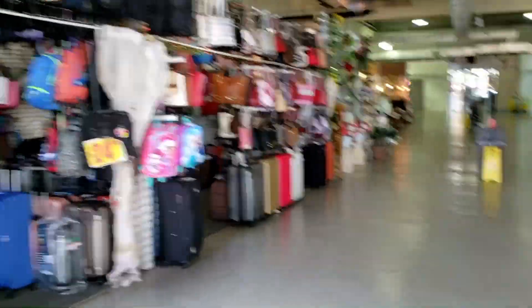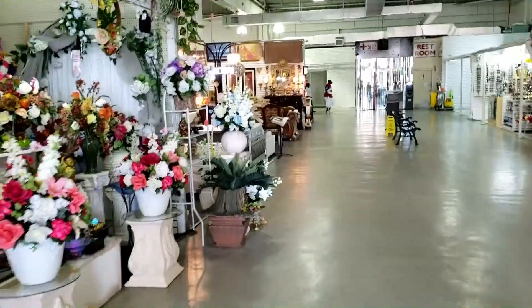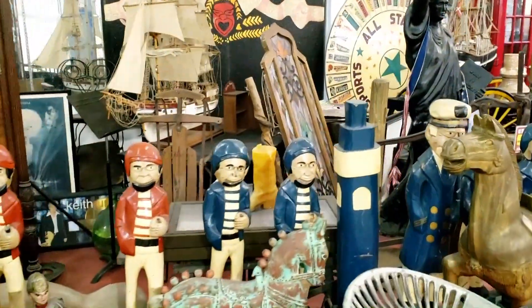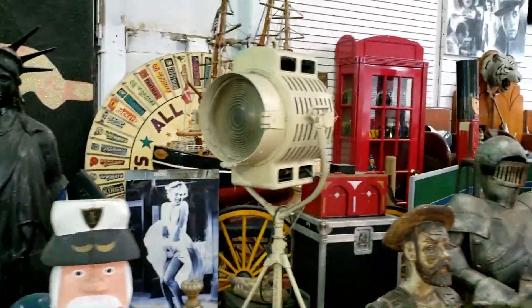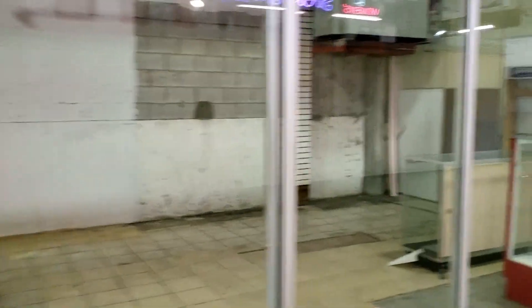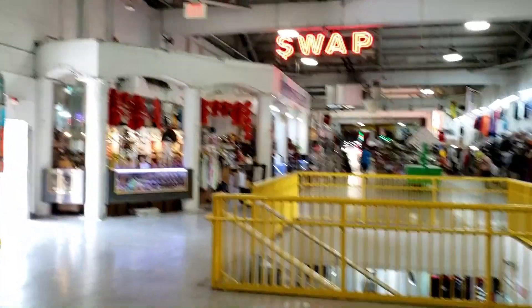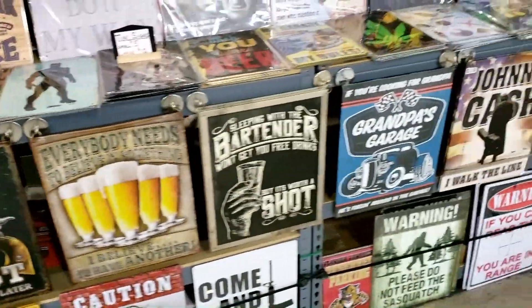We're going in — stay six feet apart, wear your mask. Hopefully you can hear me pretty well with my mask on. I'll be taking all the same precautions I do when I go out anywhere else. This is the interior — they have some shops here and collections of all kinds of weird stuff. None of this is for sale as far as I know; it all belongs to the owner. Looks like a couple of vendors moved out or shut down.